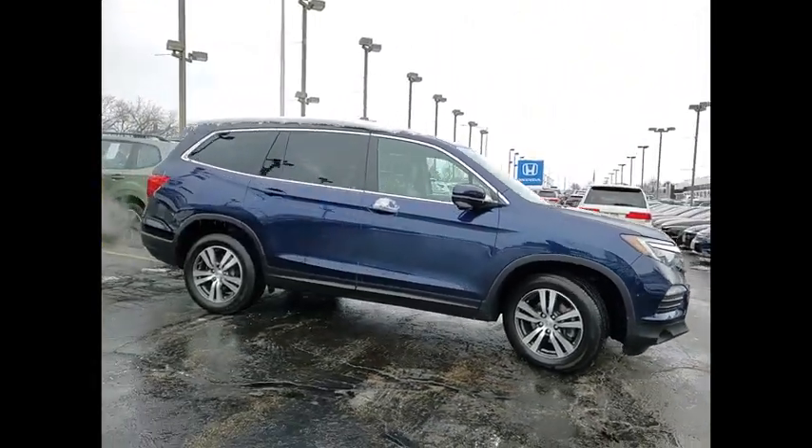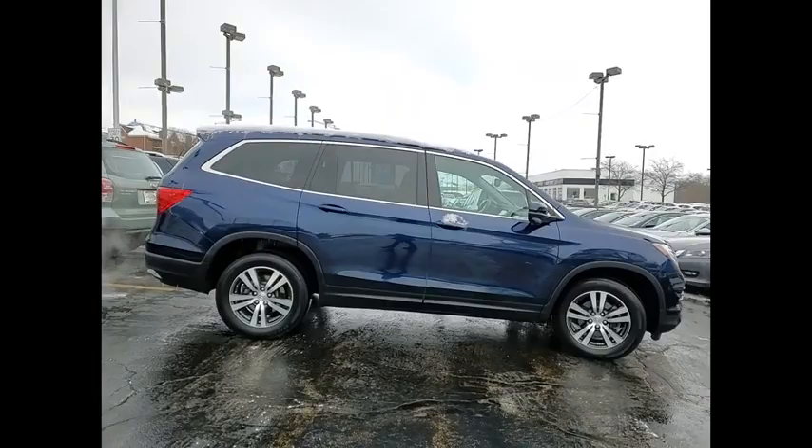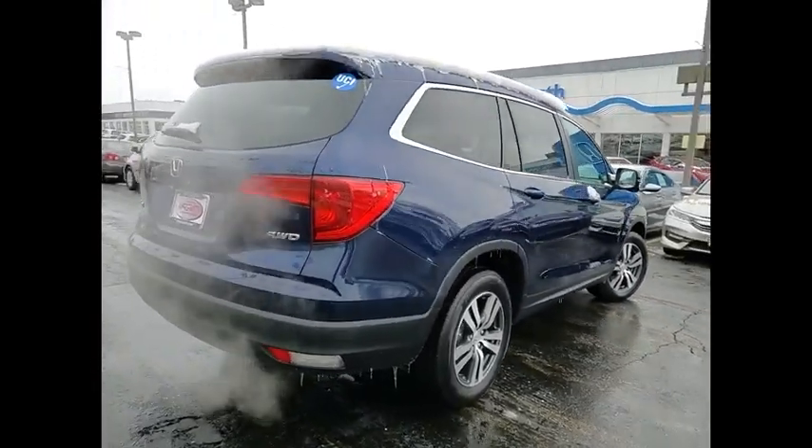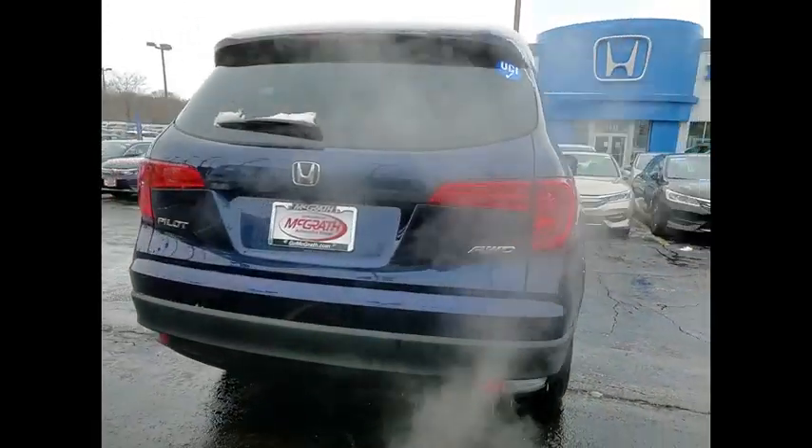This vehicle has less than 35,000 miles. Here are some of this vehicle's great options: tire pressure monitor, heated mirrors, all-wheel drive, aluminum wheels, rear spoiler.